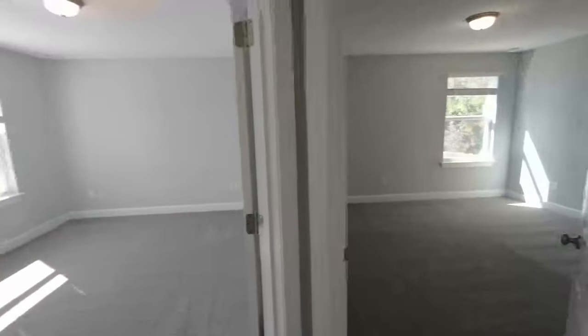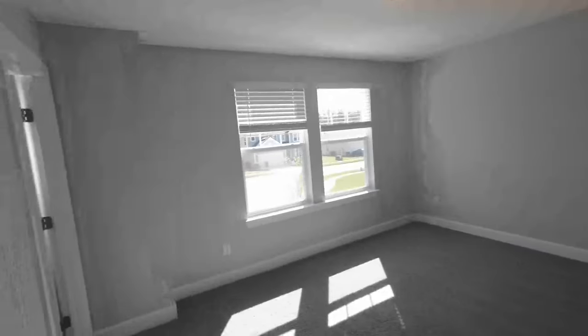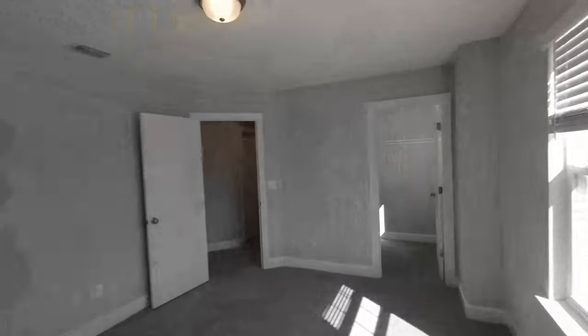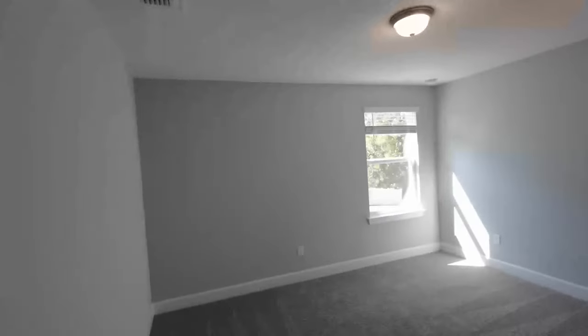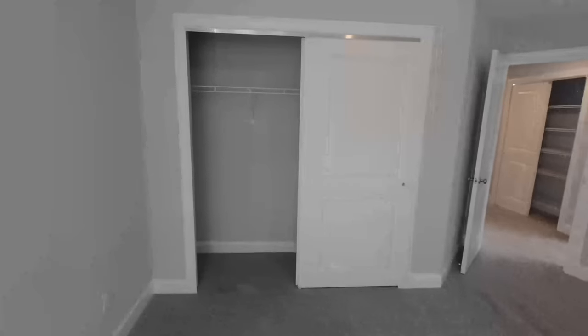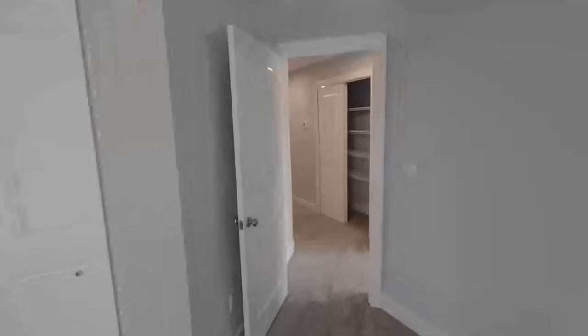We have two bedrooms up here. This bedroom has a good amount of space — the closet is directly across from it, but this room doesn't have its own bathroom. The room is very spacious with ventilation and an exhaust vent. Same thing with the next room — very spacious, and it has a sliding door closet that's kind of wide as you can see from the doors.